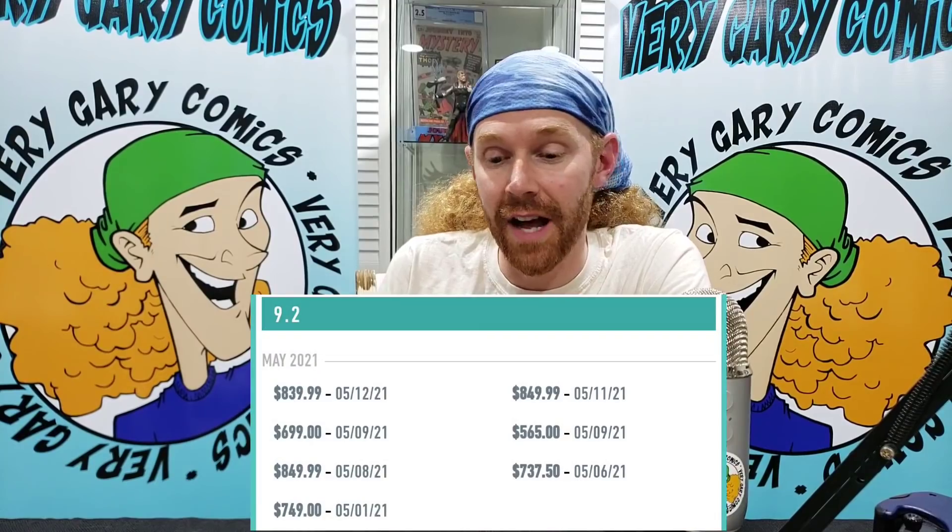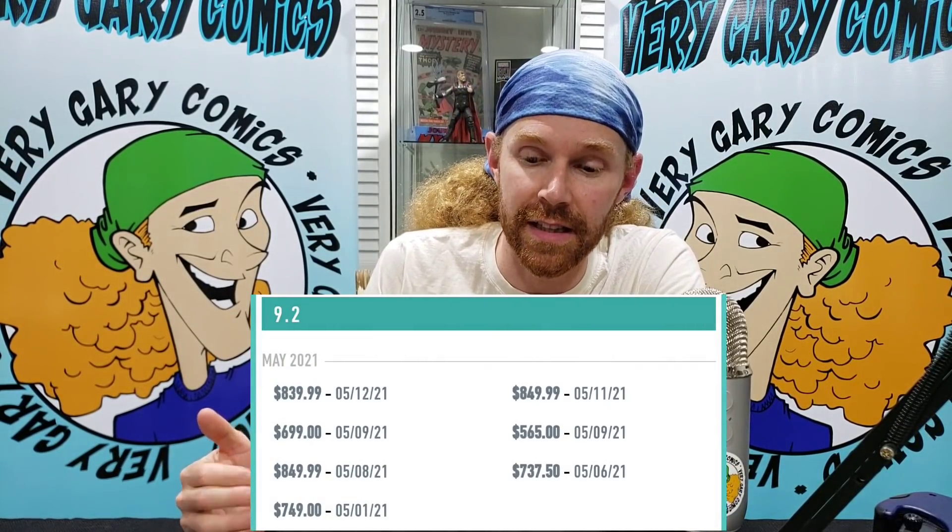I crunched those cover price numbers and I have the sales data. Let's start with Ultimate Fallout 4 in that 9.2 — you're looking at a range between $565 and $850 in these recent sales. This book is not slowing down. If Miles shows up in the MCU, I have no idea what could happen to this book. Awesome character, tons of fans of Miles. I feel like there's still room on this book, and I can't believe I'm even saying it. Because this book, I was selling raw just a few years ago for like $20 a piece.